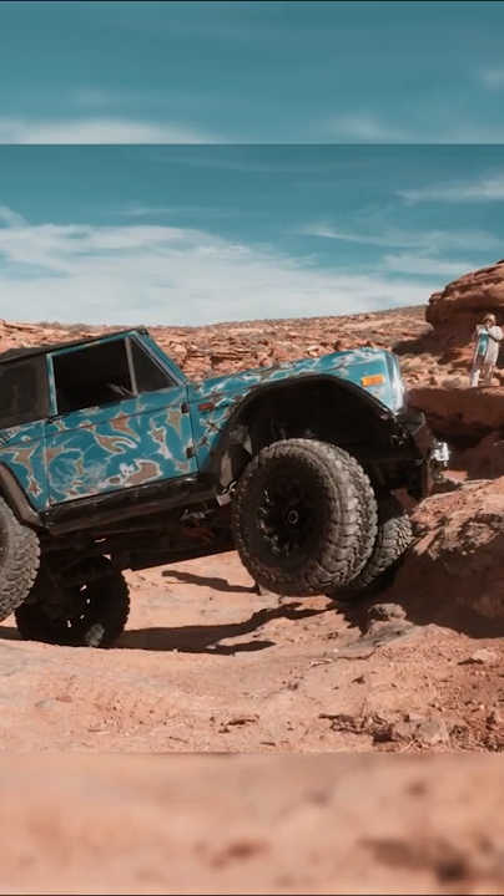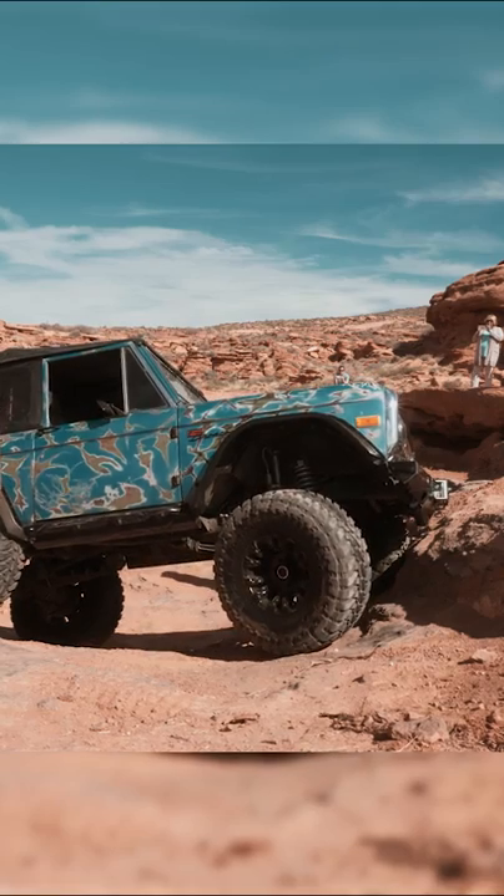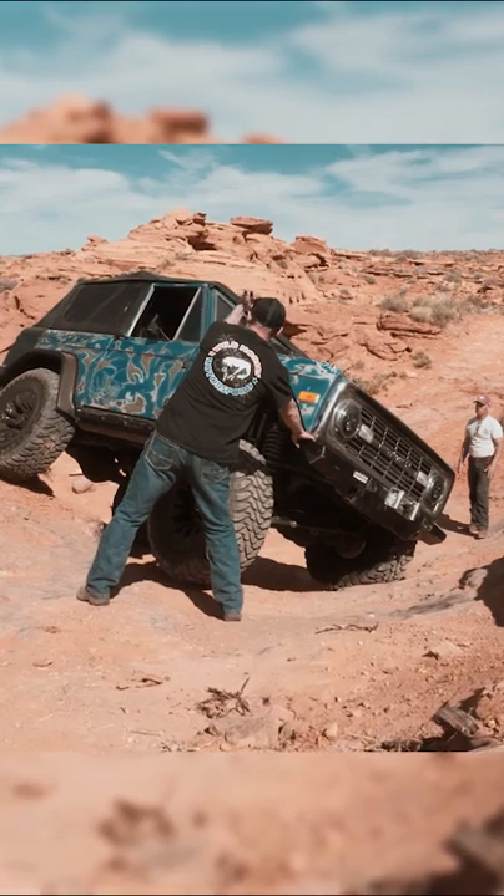I ended up in quite a predicament with the hill behind me and in front of me, and ended up not being able to back up to reset.